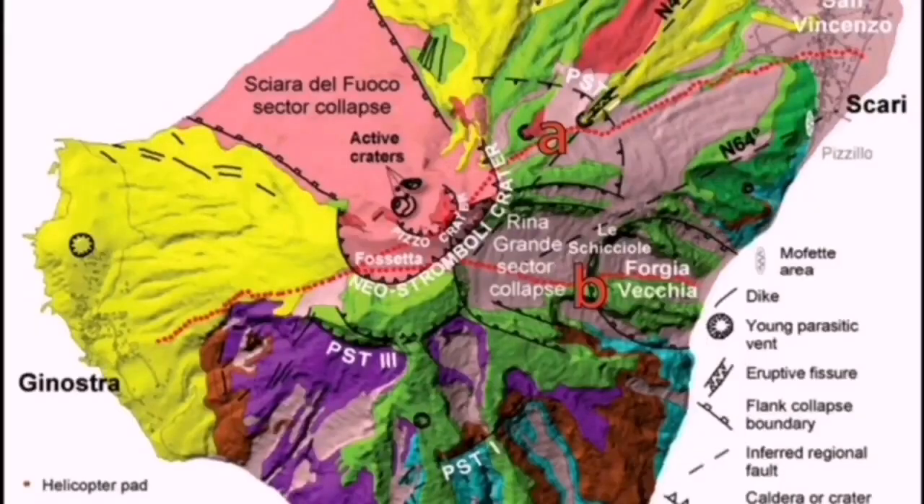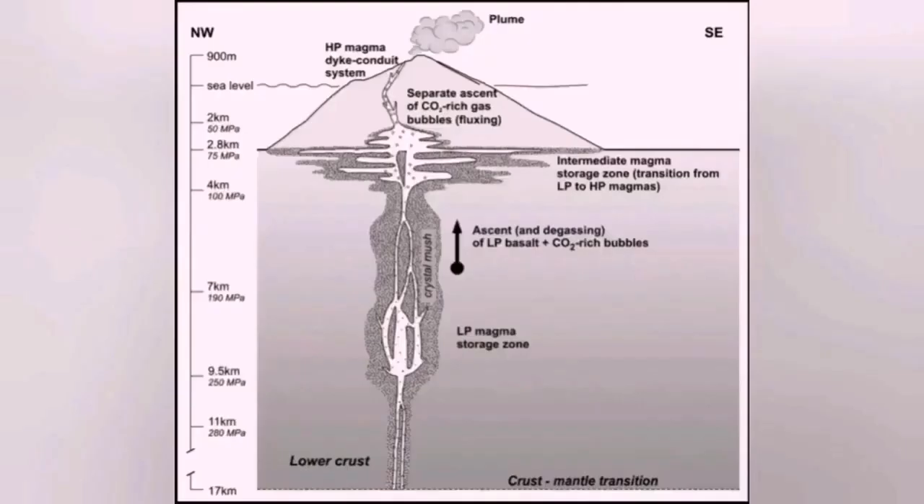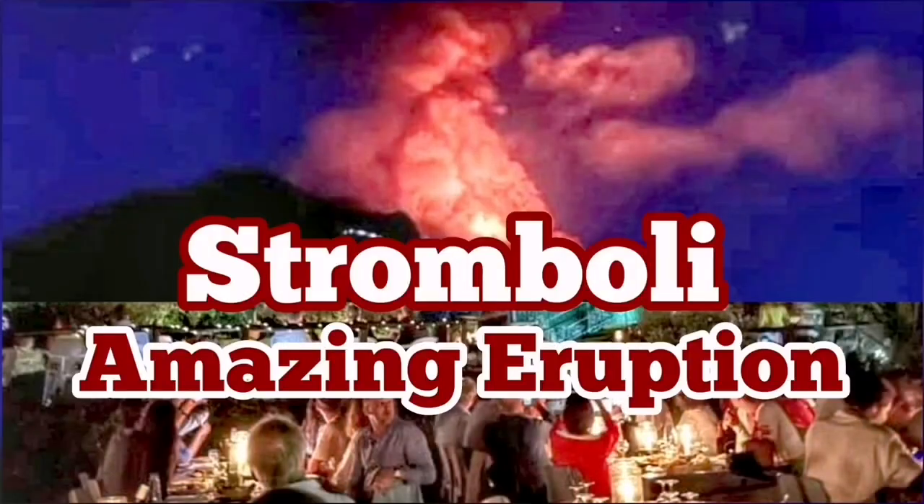It is the Stromboli volcano; it usually erupts toward the northwest, and this is the Mediterranean Sea — the old remnants of the Tethys Ocean. The resulting volcano has access to the water, and it creates steam explosions, making it very eruptive in that sense.